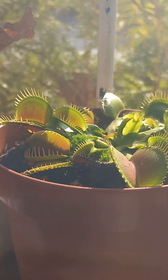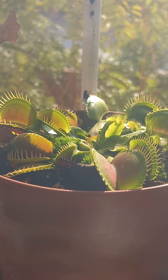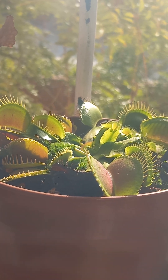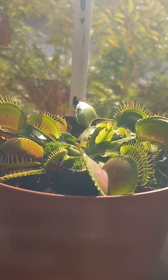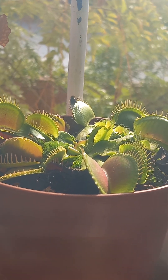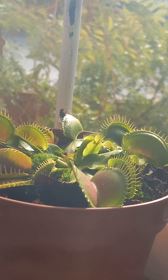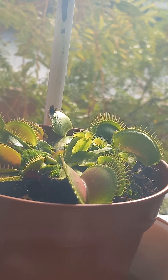He's fighting for his life. Look at this. He's so beautiful. Trapped by a Venus flytrap. He's so cute. Here we go.